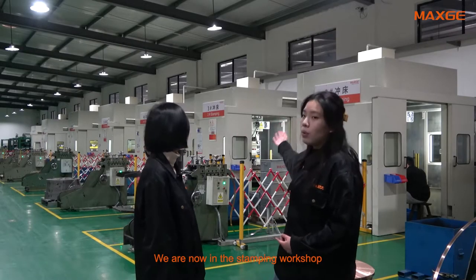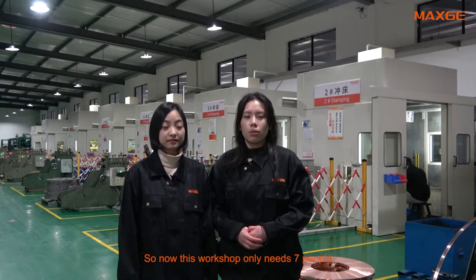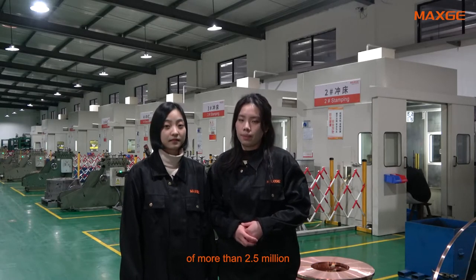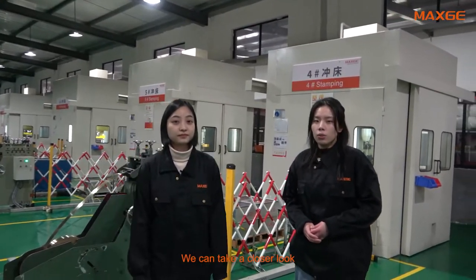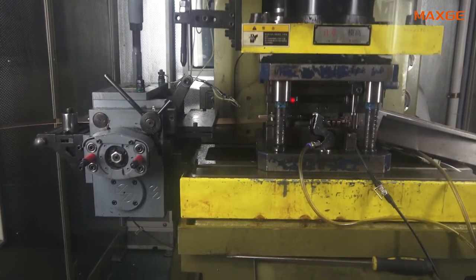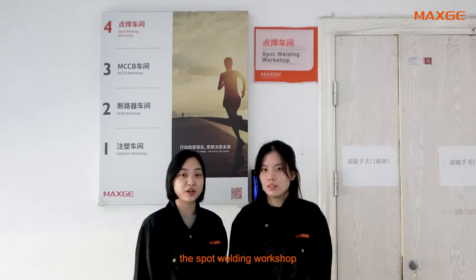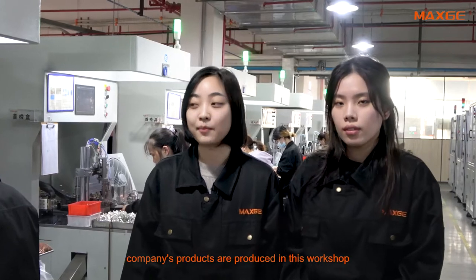We are now in the stamping workshop. As you can see, our stamping workshop has also been fully automated, so this workshop only needs 7 people and can complete a monthly production capacity of more than 2.5 million. Let's take a closer look at how the machine works. In this workshop, we can see that from MCB to MCCB, all internal parts of the company's products are produced here.